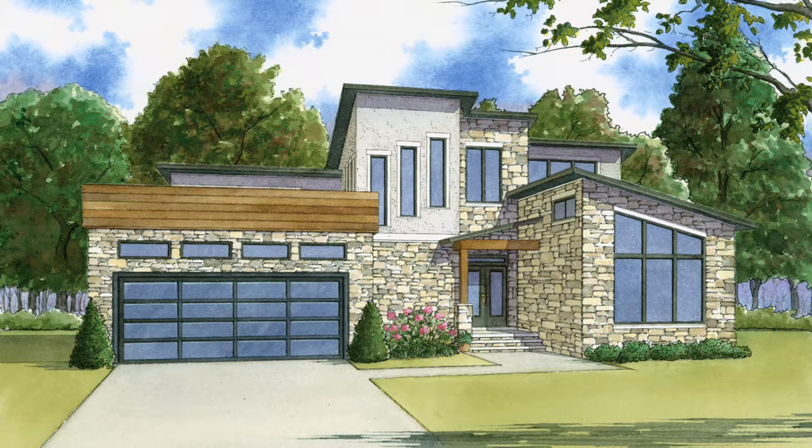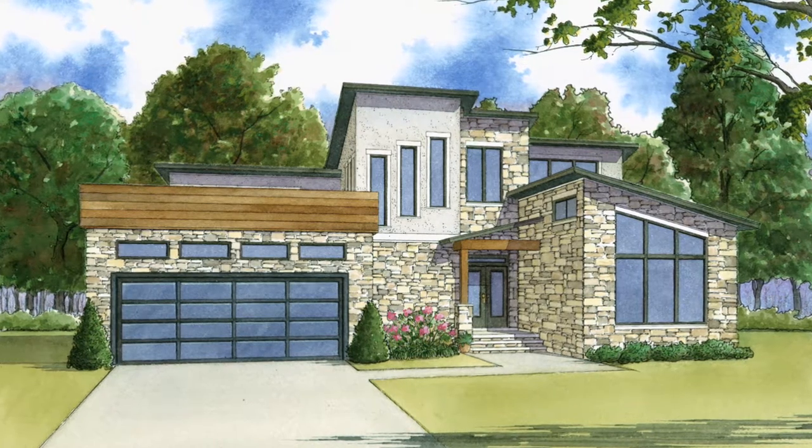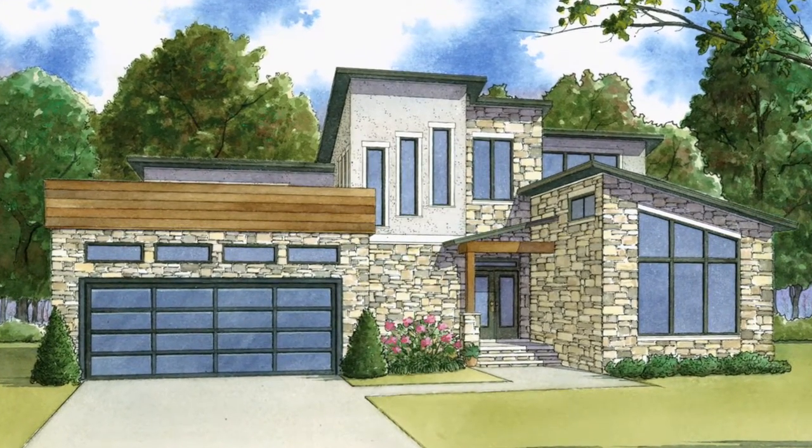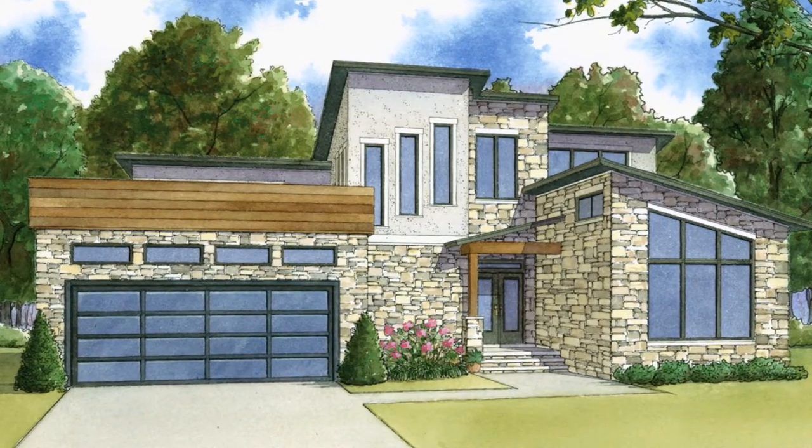Today I will take you through SMN 1006 La Hanna. This home has a total living space of 2,470 square feet and includes three bedrooms and two baths.